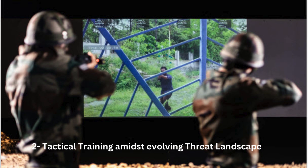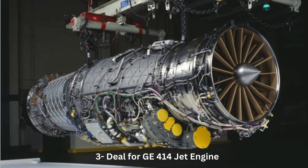Number 3: Deal for GE-414 Jet Engines. India is on the cusp of finalizing a significant deal with the United States for the acquisition of GE-414 Jet Engines. The agreement, expected to be inked in the coming months, will mark a crucial milestone in India's indigenous fighter jet program.